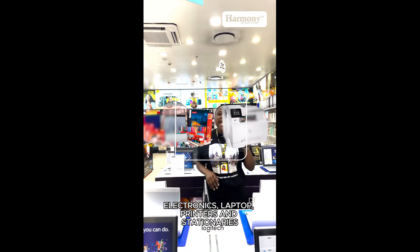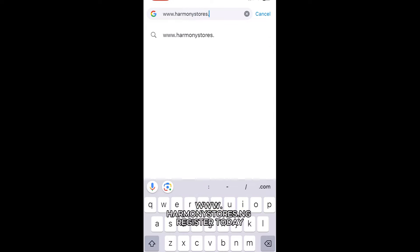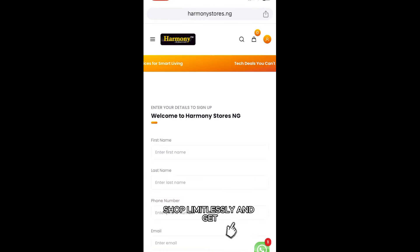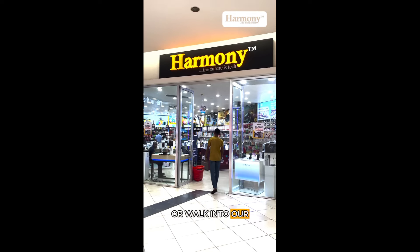Laptop, printers, and stationeries. All you need to do is visit our website at www.HarmonyStores.ng. Register today, shop limitlessly, and get it delivered at your doorstep or walk into our store for a pickup.